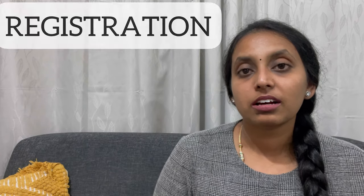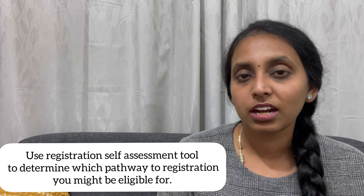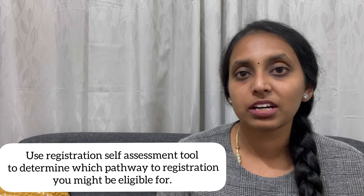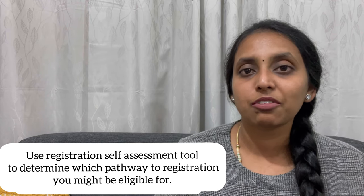To prepare for this exam, there are a lot of book recommendations on the Medical Council website. Coming into the registration process, first and foremost I would recommend using the self-assessment tool on the Medical Council of New Zealand website. Follow those steps — it will be very easy for you to find out the correct pathway you need to get into.